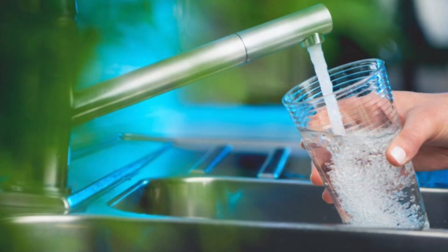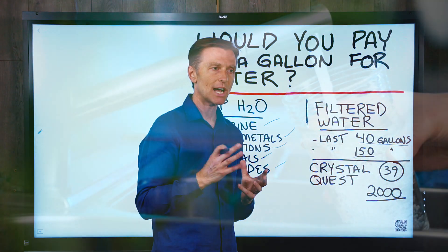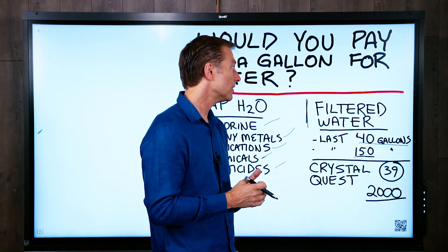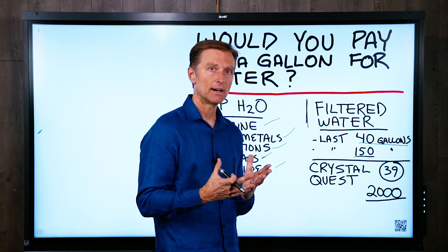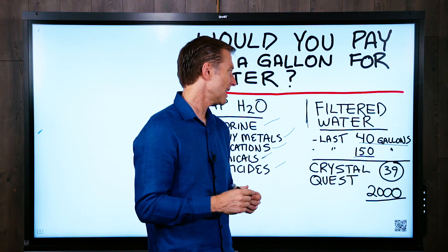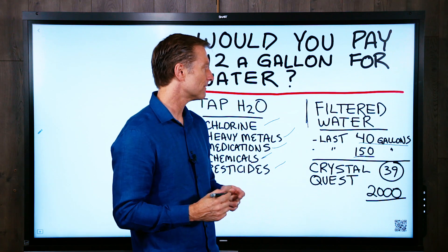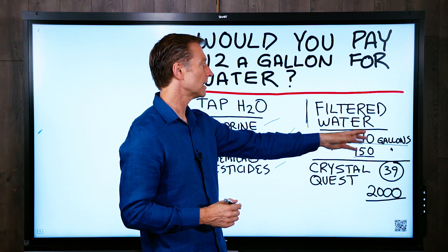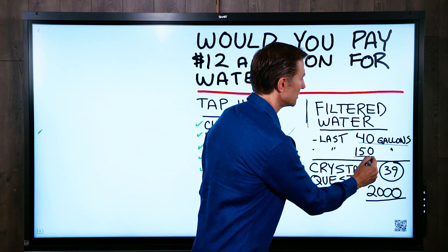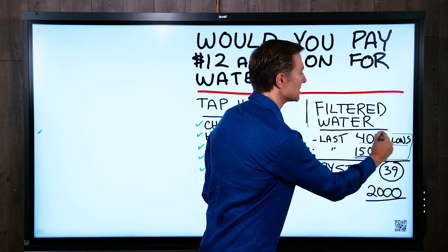So filtered water is the way to go, either on your showerhead or your sink or a whole house filter, or even a water pitcher like the Brita filters. But the problem with the Brita filters and other filters is they only last like 40 gallons. That's going to be a lot cheaper than bottled water, and some will last up to 150 gallons, but then you have to replace the filter.